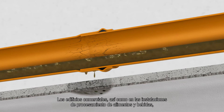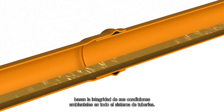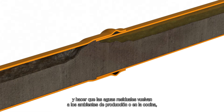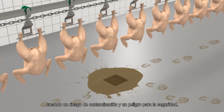Commercial buildings, as well as food and drink processing environments, rely on the integrity of the entire pipe system. Unmaintained, clogged pipes can create a backflow of water and cause wastewater to leak back up into the production environment or kitchen, creating a contamination risk as well as a safety hazard.